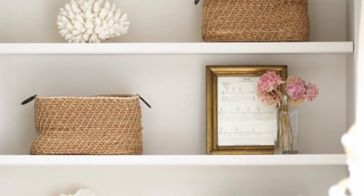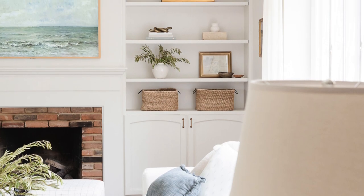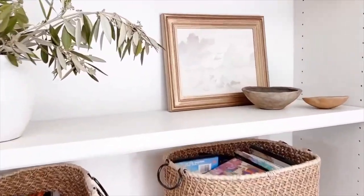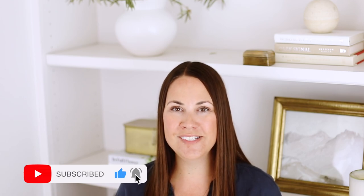Don't be afraid to add in a few small family photographs or photos of something that's really special to you. You can add in sheet music or a picture of a building on your grandmother's farm. However you decide to style your bookshelves, I hope you have fun with it. I hope you enjoyed these bookshelf decor ideas. Don't forget to click subscribe and ring the bell for notifications, and I look forward to seeing you again soon.